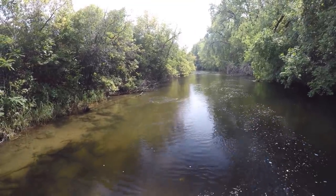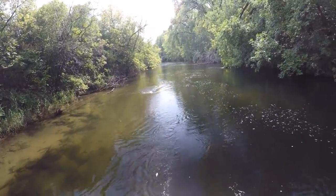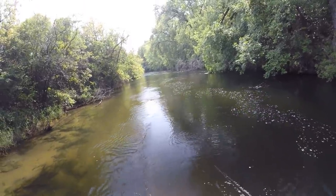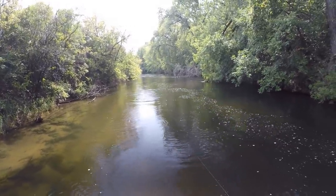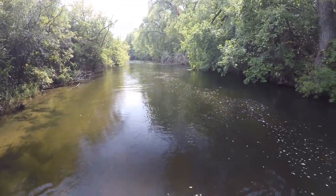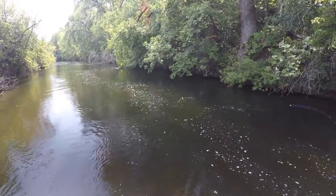Gotcha. That is a big one too. That's always fun when you got to play with them a little bit to get them to bite. That's a pig smallmouth. You stay on now girl. I've got my power pole dropped so I'm not going anywhere.